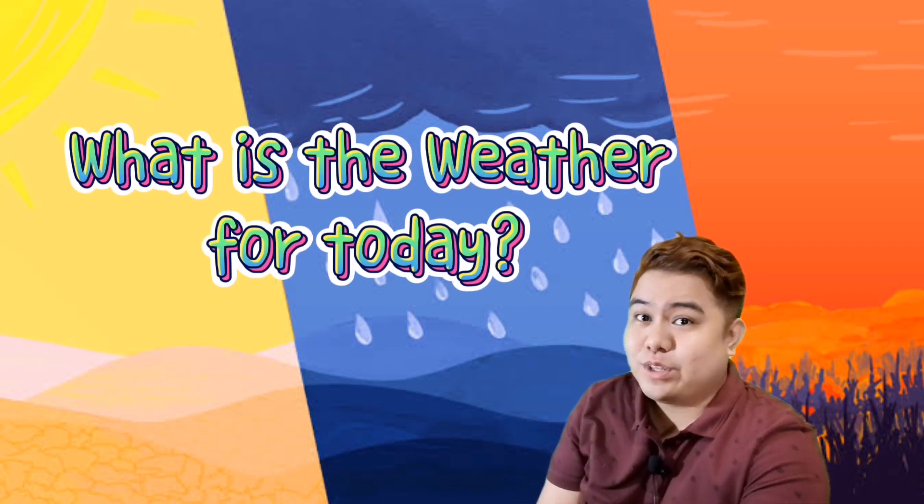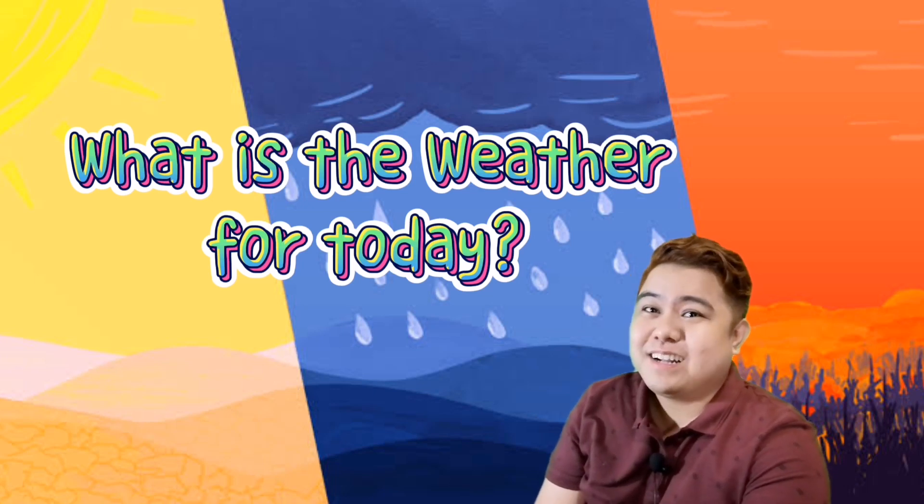So again, what is the weather for today? You better ask PAGASA.